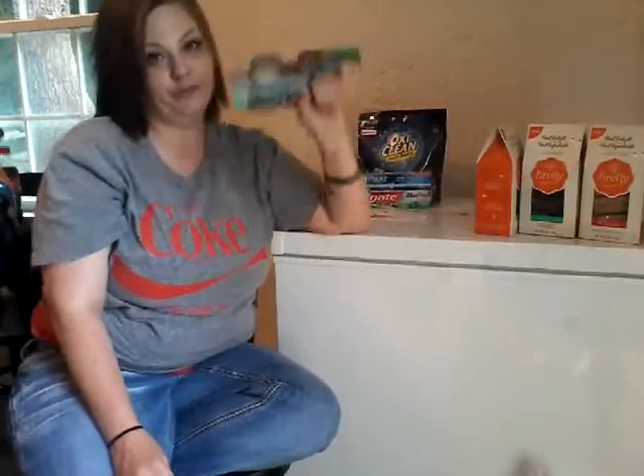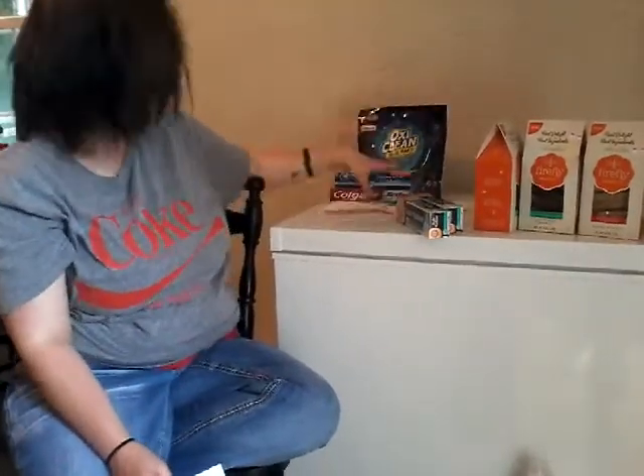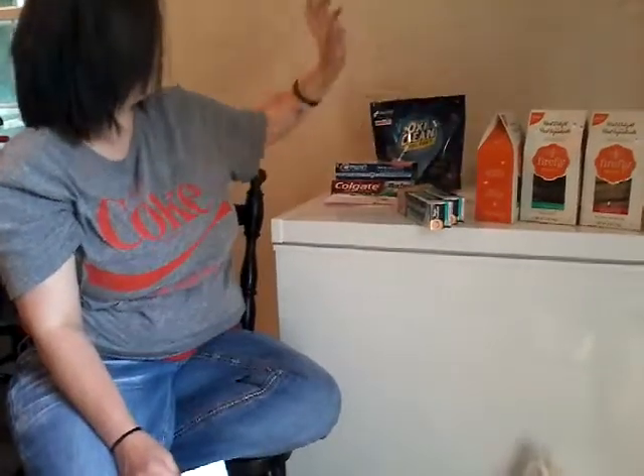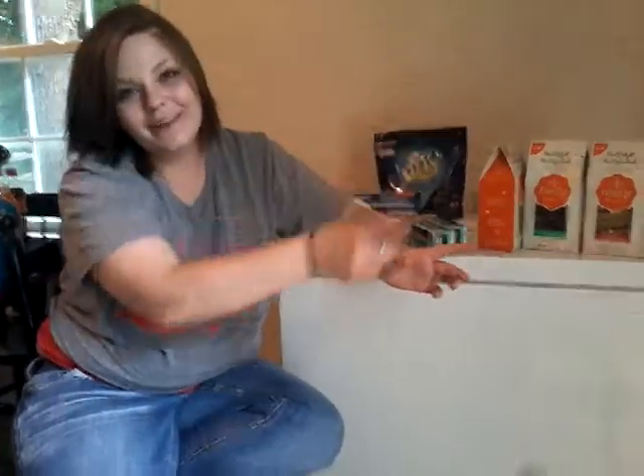Get your free toothpaste, more free toothpaste, and laundry detergent. If you need those cookies, you're going to need the toothpaste! So guys, as always, please like and subscribe. Thank you for watching my videos. I hope you'll stick around for some more. Happy couponing from my home to yours.